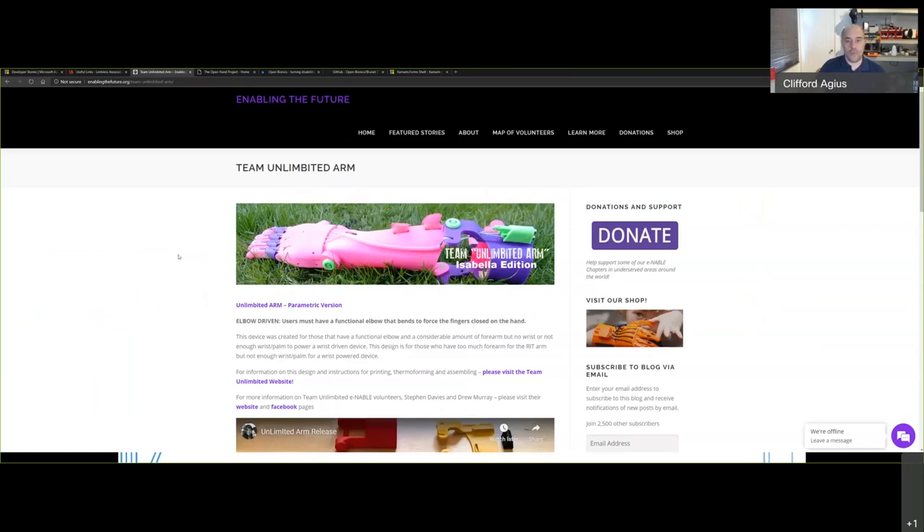I eventually found Team Unlimbited. Their website has moved on — it's live now up to the Isabella edition, which is all 3D printed. They also use 100-pound fishing line coming back out to a connector that works across the shoulders to a pad on the other shoulder — move it back and forward and it opens and closes the arm. We took their early design, which we 3D printed in green, with a spigot that goes into the end of Kayden's existing arm socket.